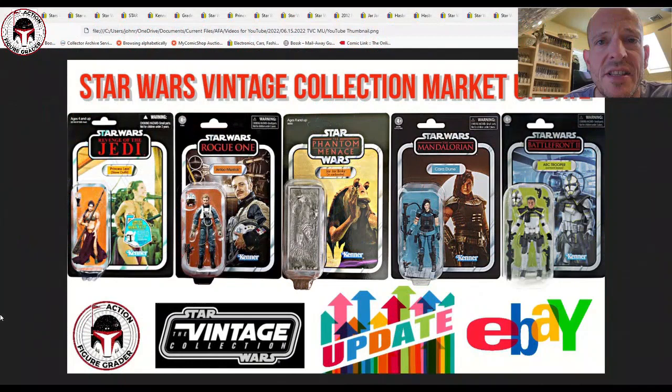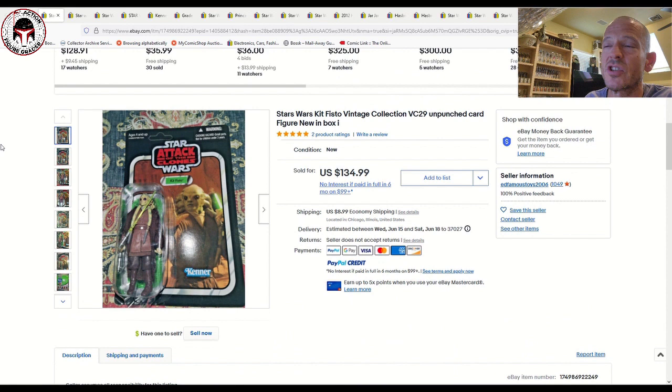What's up YouTube, it's the Action Figure Grader coming back with another Vintage Collection market update. Really nice assortment here — everything from early TVC to some recent releases. We've got some data points on those, and I thought we would dig right into all of the awesome Vintage Collection items that sold over the last five or six days.